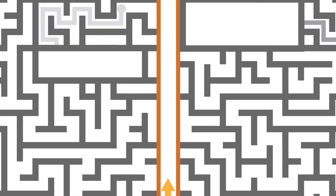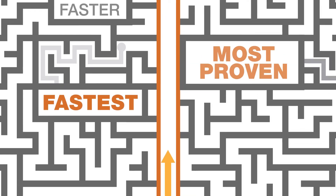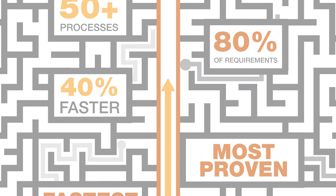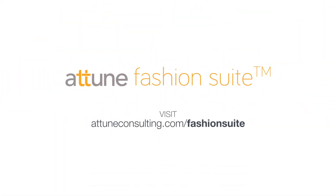The Tune Fashion Suite is the fastest and most proven path to a digitally-enabled fashion operation, and available at a cost that won't keep you up at night. Visit attuneconsulting.com/fashion-suite to learn more.